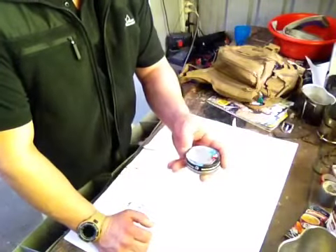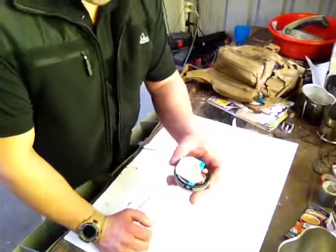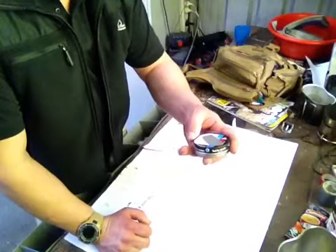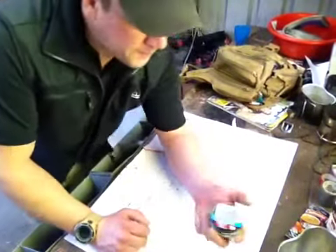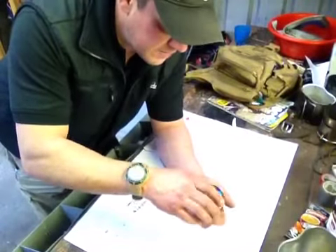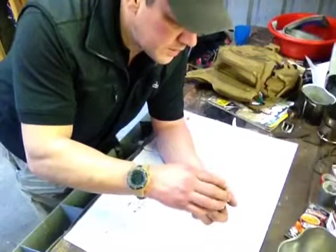It's dual purpose. It's a char cloth tin — as you can see, it's reflective. But also a fishing kit. I'll just quickly show you. All I carry is a little miniature survival fishing kit.